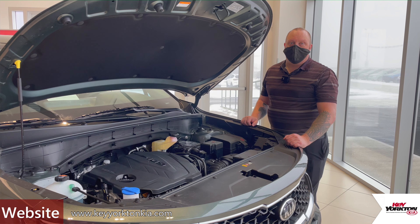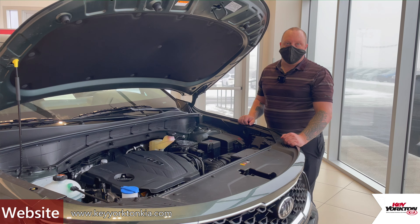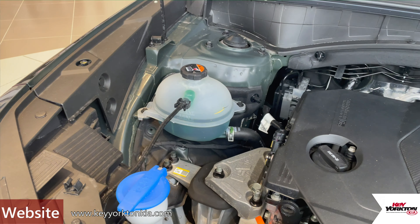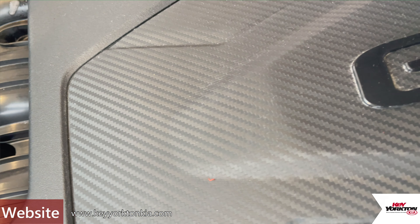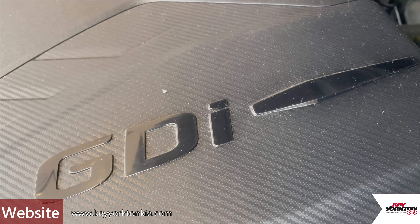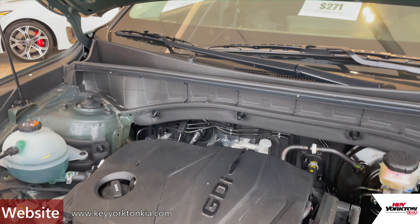The standard engine option on the Sorento is a 2.5-liter 4-cylinder GDI engine paired with an 8-speed transmission. It's standard 191 horsepower with 181 foot-pounds of torque. GDI stands for gas direct injection, which means that it's putting fuel directly into the piston to get you the optimal fuel economy.